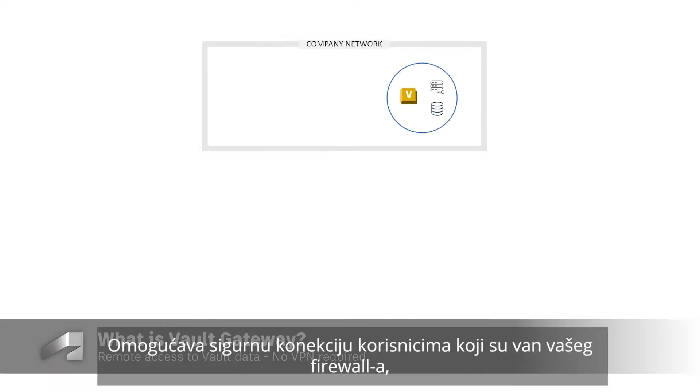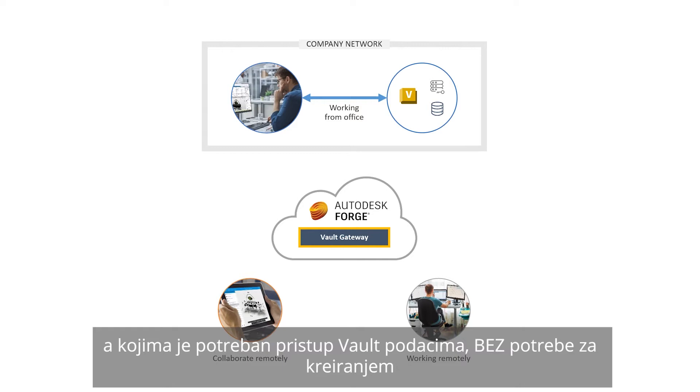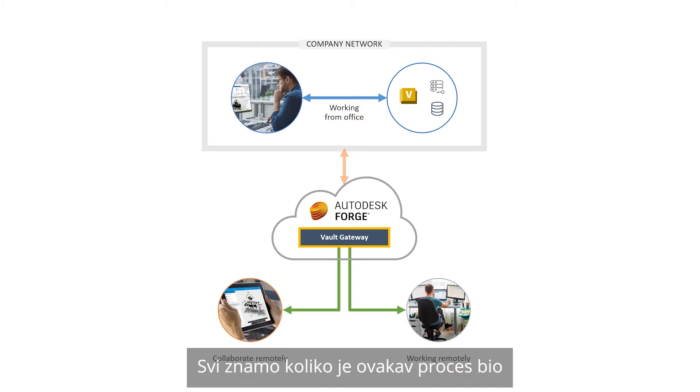How does it work? It provides a secure connection to users who are outside your network's firewall, but who need to access vaulted data, all without requiring the need to create domain accounts for these users and without the need to give them VPN access. We all know how challenging and time-consuming this effort would have been in the past.